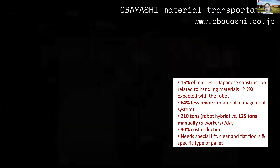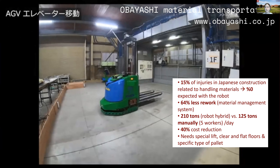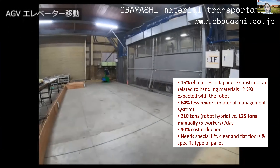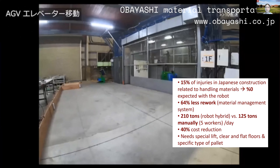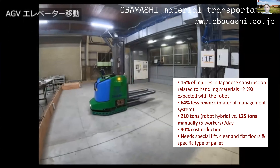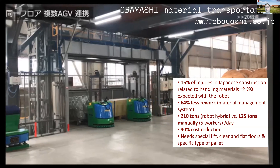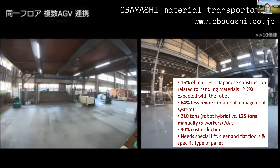One example from the class: we analyzed a material handling robot from Obayashi, developed together with Stocklin, for an office building in Japan. The results from this industry collaboration focused on safety impacts such as reducing material handling injuries, reduction of rework through an automated material management system, schedule and productivity impacts, cost reduction, and special project requirements such as having a special lift and clean, flat floors for the robot to operate.